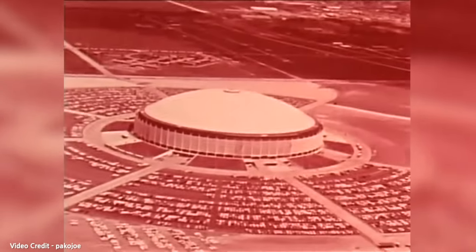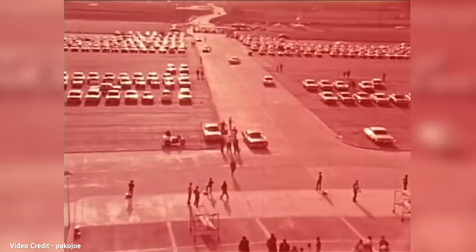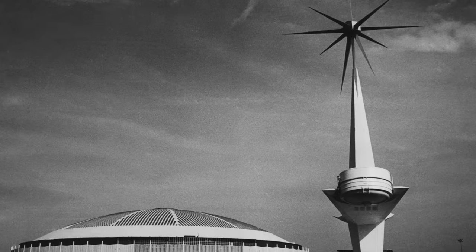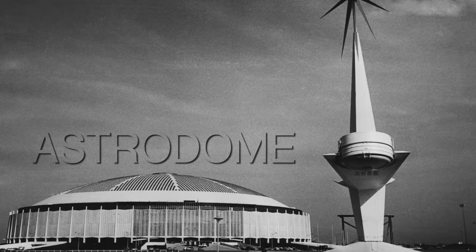At the time it was built, the stadium could comfortably hold around 42,000 people and became an outstanding piece of architecture for the city of Houston. By late 1964, and right on its 18 million dollar budget, the stadium was completed. As the city's new MLB team, the Astros, moved into their new home, the building was given the final name after its new team: the Astrodome.